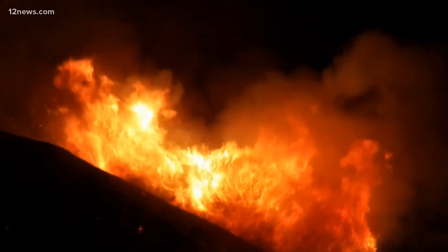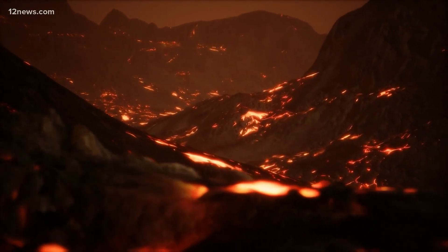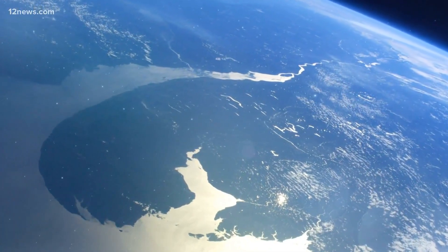It could be a firestorm, it could be a tsunami, it could be secondary volcanic activity that happens. The worst hits Earth, wiping out some or a lot of the living things here. Can we get that back? In our current scheme of things, no way.